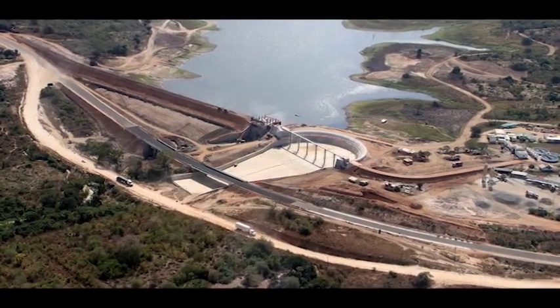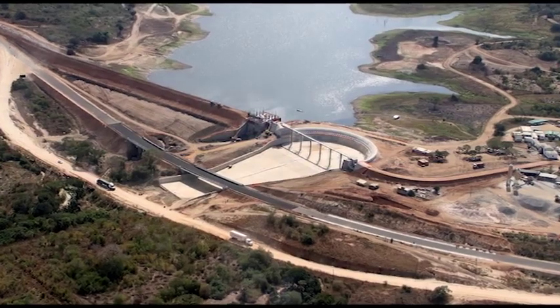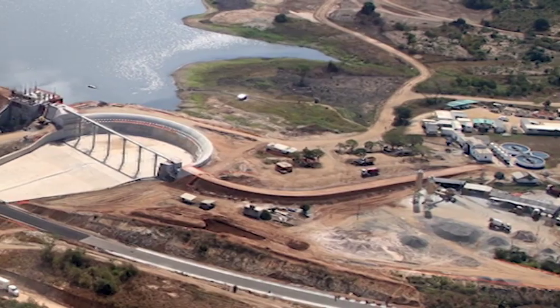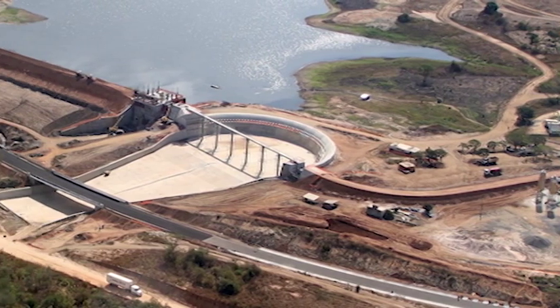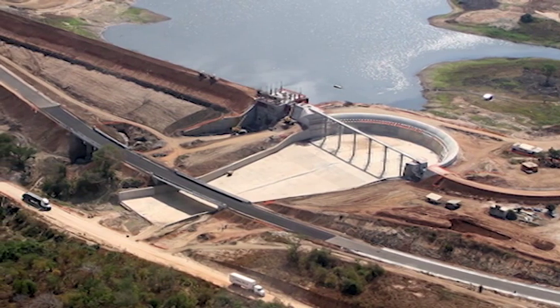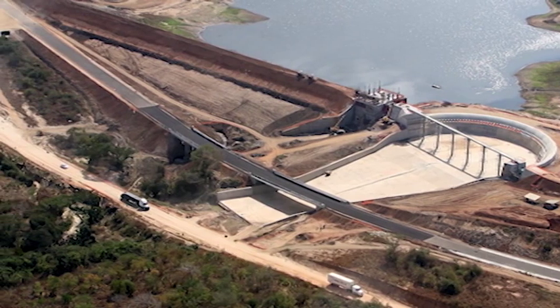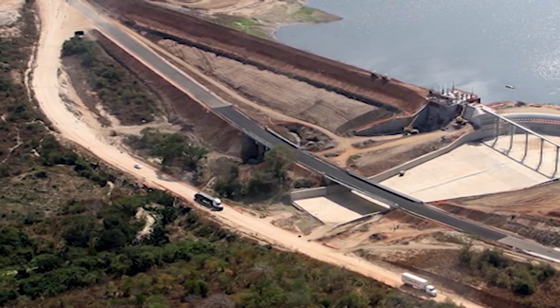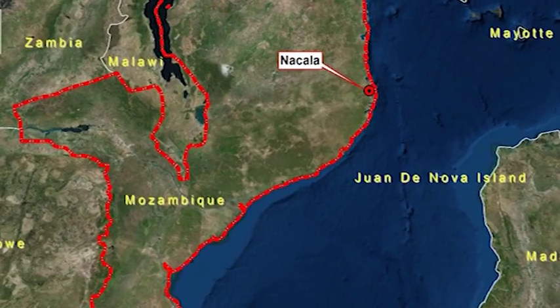The Rehabilitation and Raising of the Nakala Dam Project started in 2009 and was completed in 2014. The project is worthy of the Award for Outstanding Civil Engineering Achievement in the category of International Projects due to the design team's innovative and intuitive approach to the design of various aspects of the rehabilitation and raising, in order to improve the safety of the structure and increase the potential for water supply from the impoundment. The Nakala Dam is located on the Mokula River approximately 30 kilometers southwest of Nakala City in northern Mozambique.